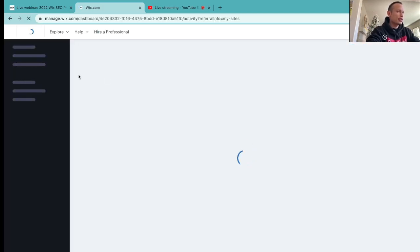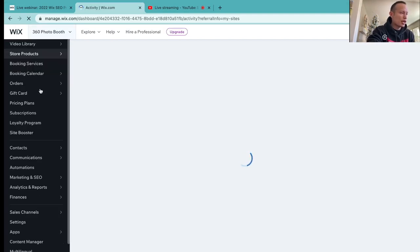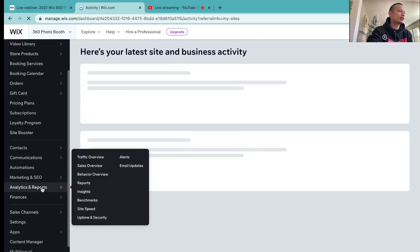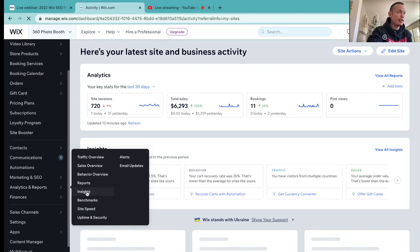Once we make it into the dashboard, on your left side you're going to have options. You want to scroll all the way down to where it says analytics and reports. And then we're going to go into insights.